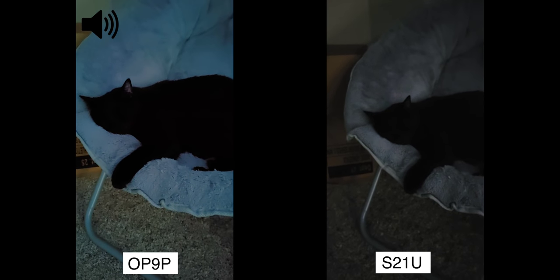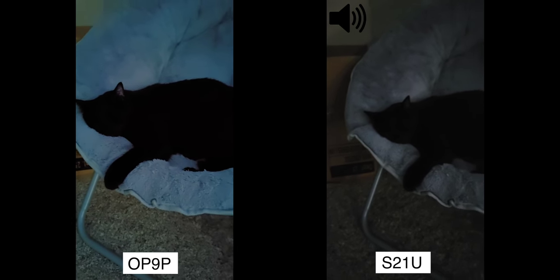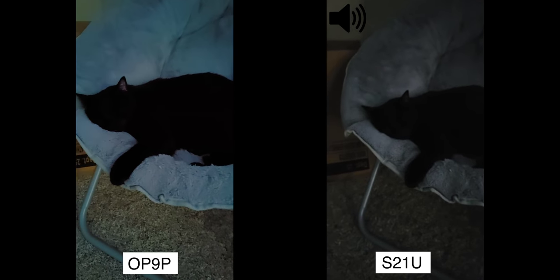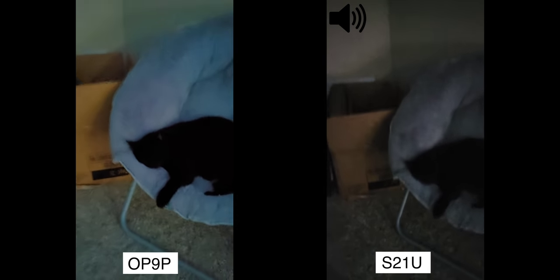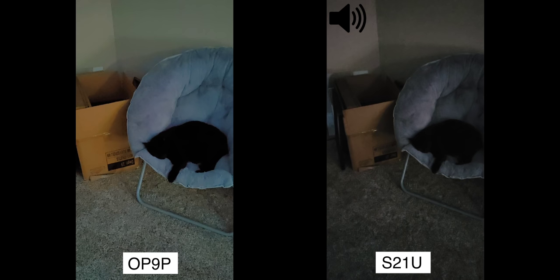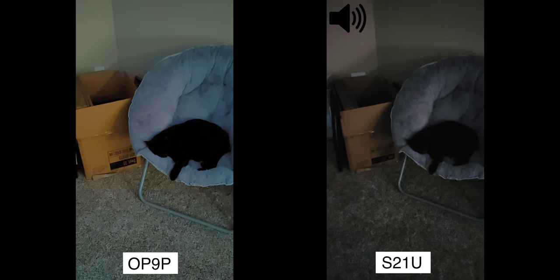My cat is black, so there's no way you're seeing any detail on him on both phones — but he's my homie, I love him. That just goes to show you guys the technology for night video is insane already, and it's only going to get better as time goes on.